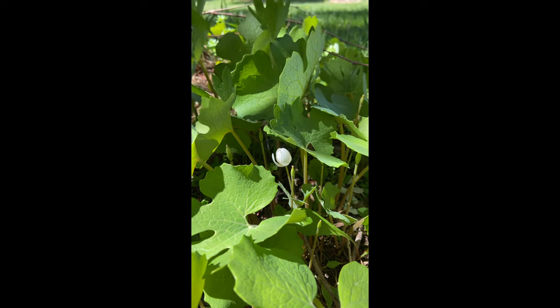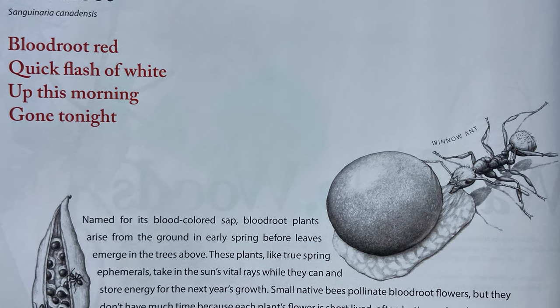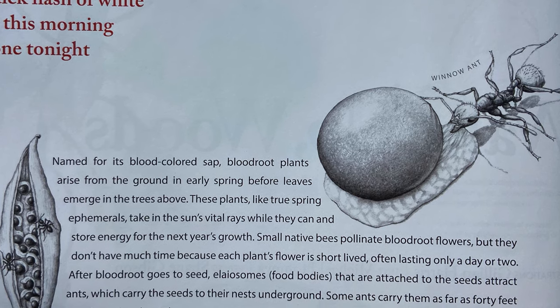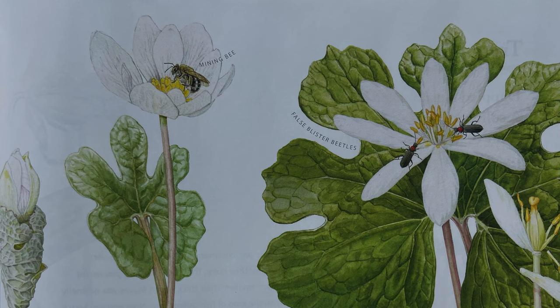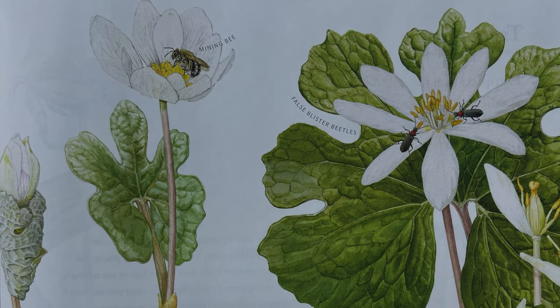Bloodroot, Sanguinaria canadensis. Bloodroot red, a quick flash of light, up this morning, gone tonight. Named for its blood-colored sap, bloodroot plants arise from the ground in early spring, before leaves emerge in the trees above. These plants, like true spring ephemerals, take in the sun's vital rays while they can, and store energy for the next year's growth. Small native bees pollinate bloodroot flowers, but they don't have much time because each plant's flower is short-lived, often lasting only a day or two.